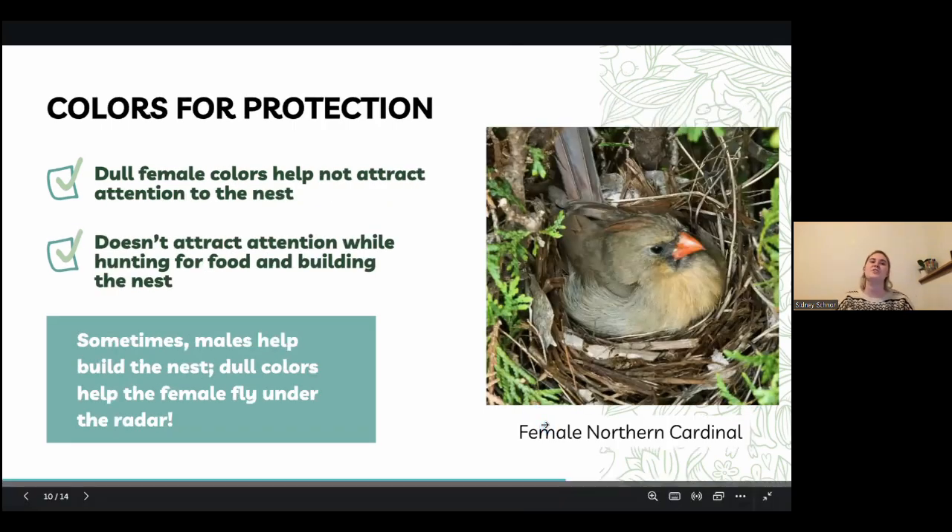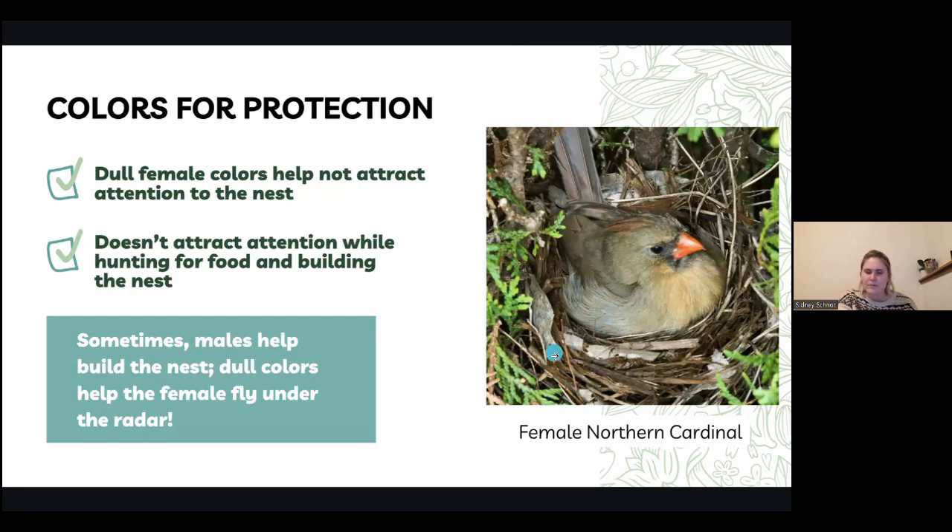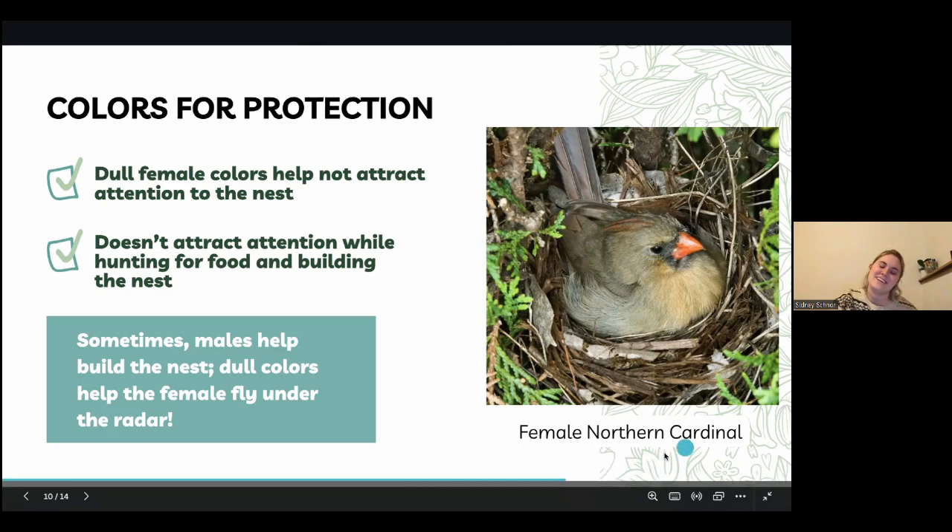Colors for protection: here we have a female Northern Cardinal. As you can see sitting in there, some of the colors are matching up pretty well with the nest she's built. The dull colors help not attract attention to the nest, so when she's sitting in the trees, there won't be too many issues with attracting predators and keeping the eggs and herself safe. While she's away from the nest getting food or building it, she's also protected from predators by her dull colors. Dull colors help the females fly under the radar — that's my pun for the presentation, and it's the only one I have.